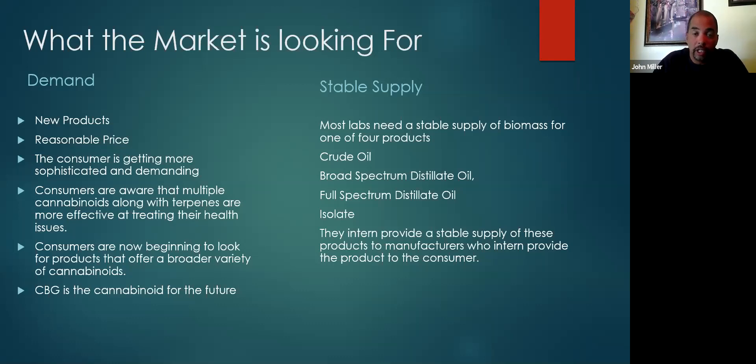CBG can be converted into other cannabinoids — everything from delta-8 THC, CBN, CBC, CBL, or CBT. Even the variants like CBDV, the cannabidiol variant, and almost all of the other cannabinoids can come by way of CBGA, cannabigerolic acid. So that's the demand on the consumer side.